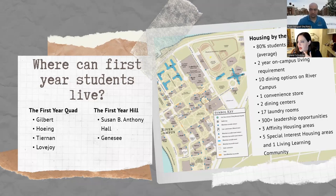Throughout campus we have 10 different dining options, one convenience store on the first floor of Sue B., and two dining centers. Throughout housing there are 17 laundry rooms, a lot of leadership opportunities, three affinity housing areas, five special interest housing areas, and one living-learning community. Special interest housing areas are for sophomores, juniors, and seniors — including an anime interest floor, music interest floor, computer interest floor, and Green Space, which is eco-friendly.